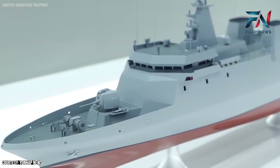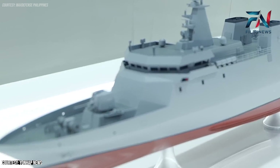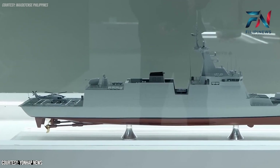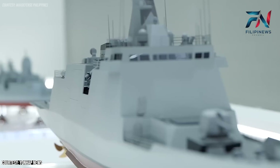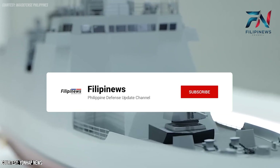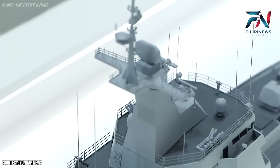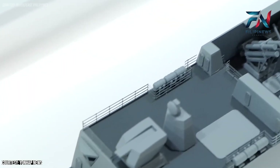Thank you for watching our coverage of the historic launch of the HDC 3200 Corvette BRP Miguel Malvar by HD Hyundai Heavy Industries for the Philippine Navy. If you enjoyed this video and want to stay updated on more naval and defense news, don't forget to like this video and subscribe to our channel. Let us know in the comments what you think about the BRP Miguel Malvar and its impact on the Philippine Navy.